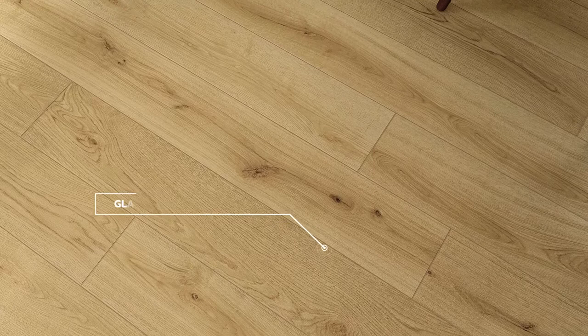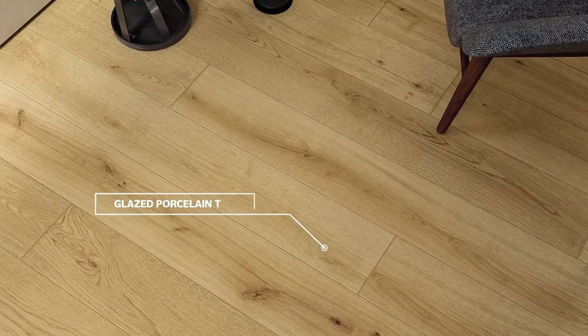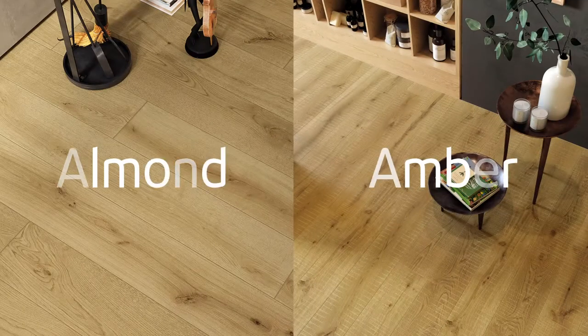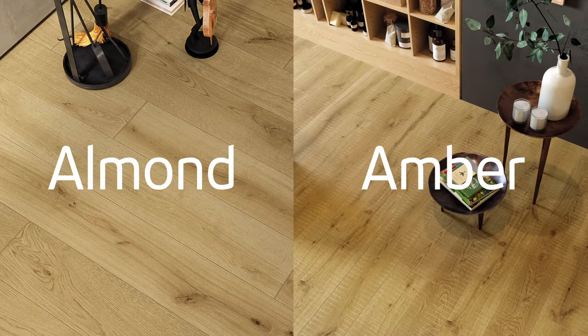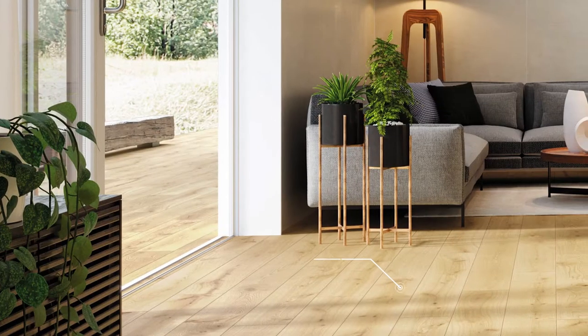Inspired by the essence of Italian oak and its beautifully knotted grain, Xsense fully expresses the authenticity of natural wood and is available in two color variants — almond and amber — in both matte and slip resistant options, perfect for indoor and outdoor floors and wallscapes.